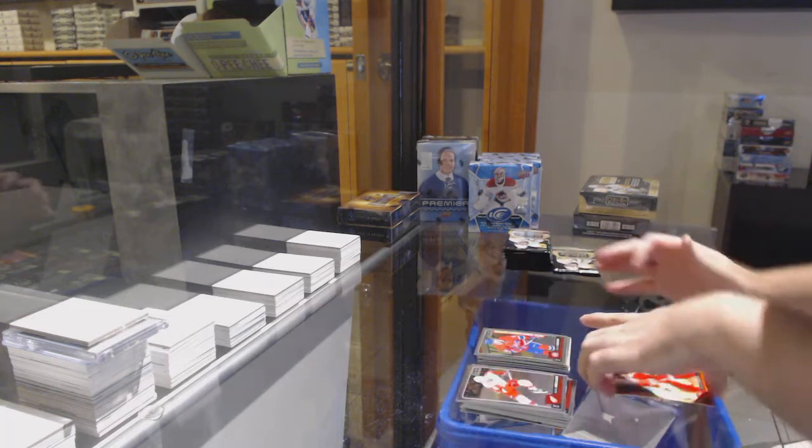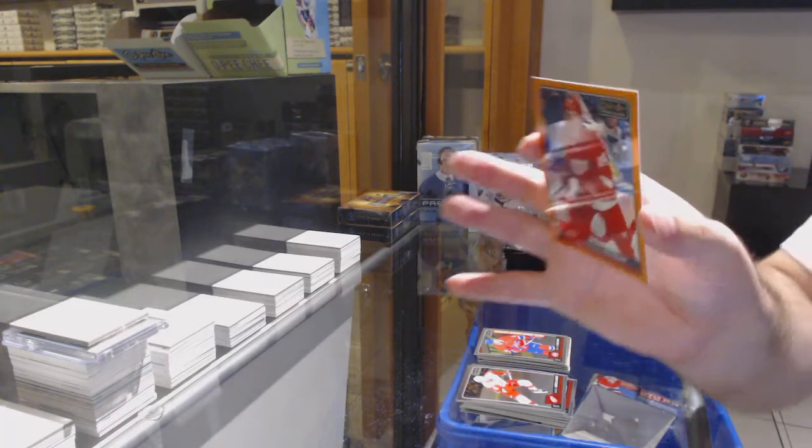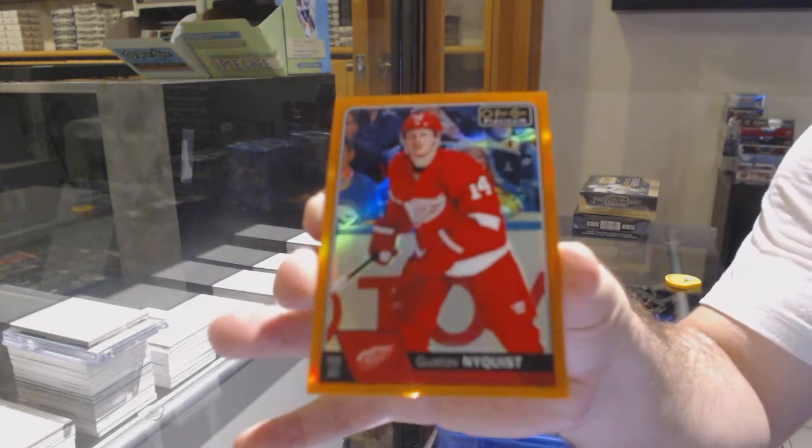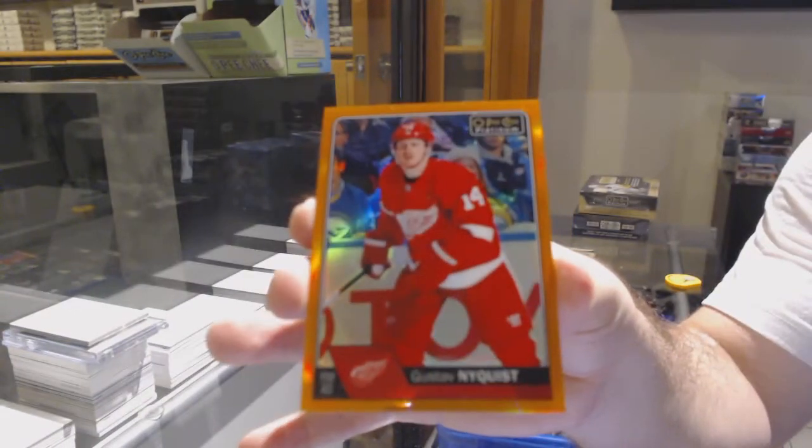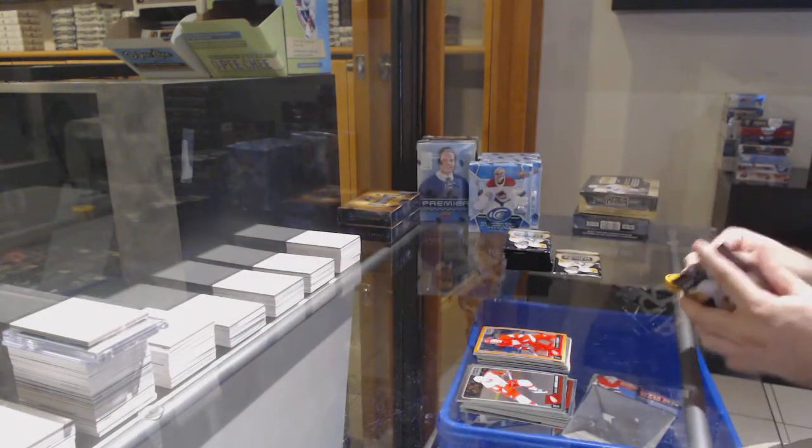We've got an Orange base Rainbow Orange, number 25, for the Red Wings — Gustav Nyquist.